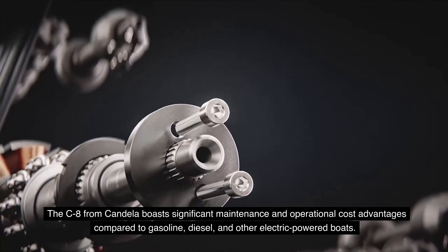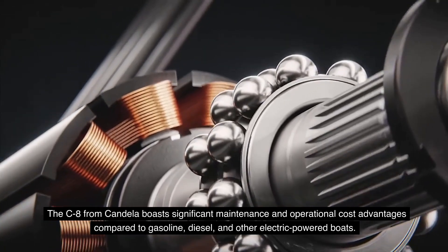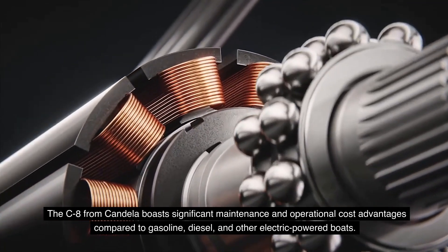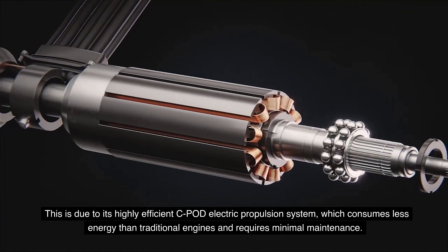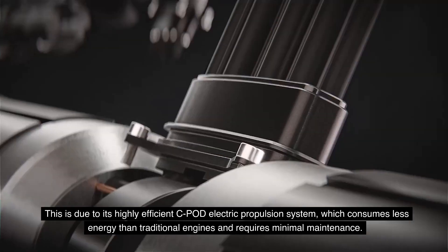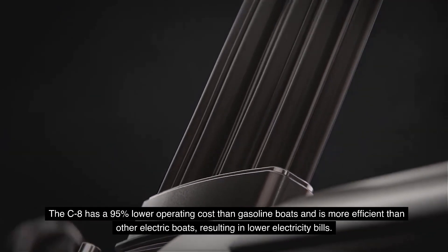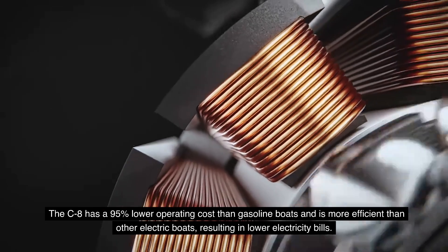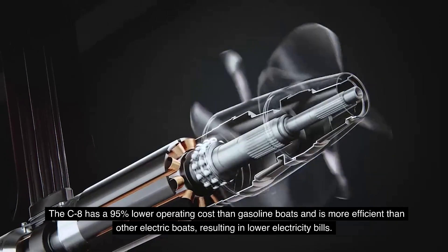The C8 boasts significant maintenance and operational cost advantages compared to gasoline, diesel, and other electric-powered boats, due to its highly efficient C-Pod electric propulsion system, which consumes less energy than traditional engines and requires minimal maintenance. The C8 has a 95 percent lower operating cost than gasoline boats and is more efficient than other electric boats, resulting in lower electricity bills.